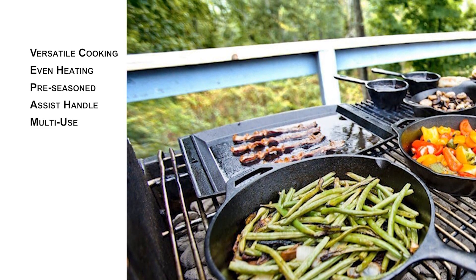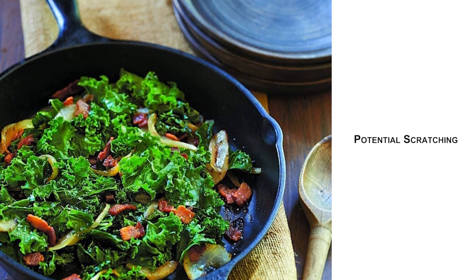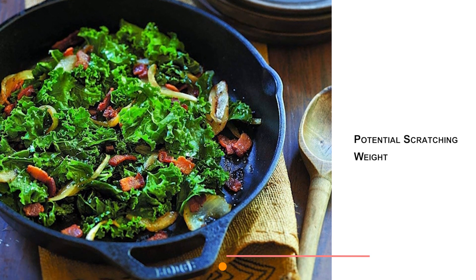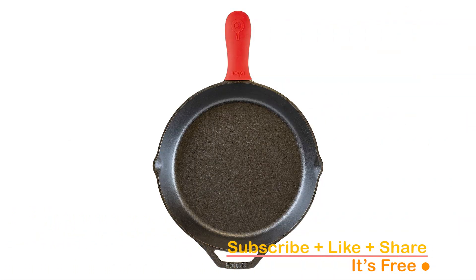However, it's important to consider a couple of drawbacks. The uncoated cast iron could potentially scratch cooktops, so caution is advised. Additionally, due to its sturdy cast iron construction, the skillet carries a notable weight, which may be a consideration for some users. If you're ready to enhance your culinary experience, check out the link in the description below. Elevate your cooking game with Lodge.